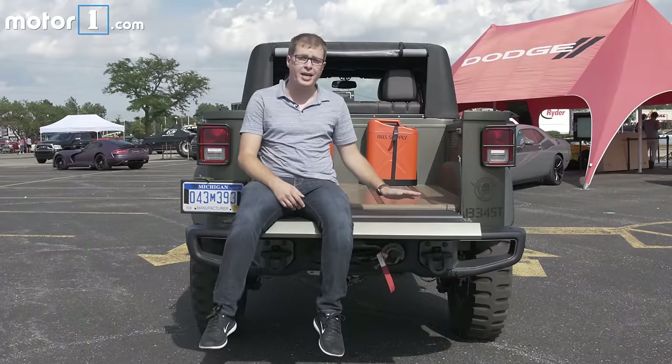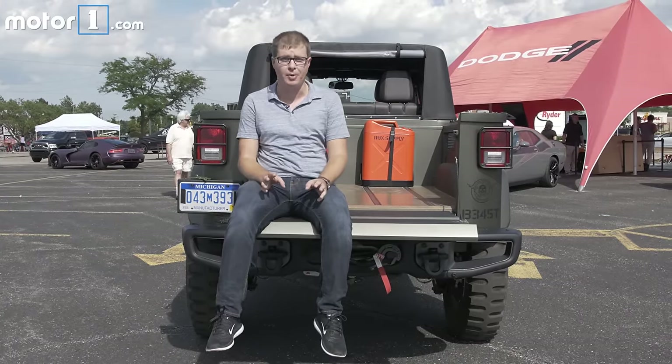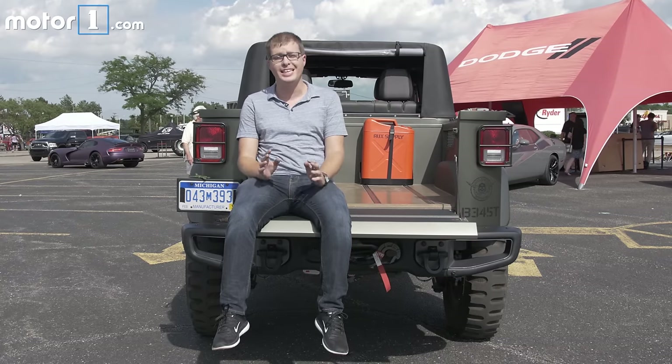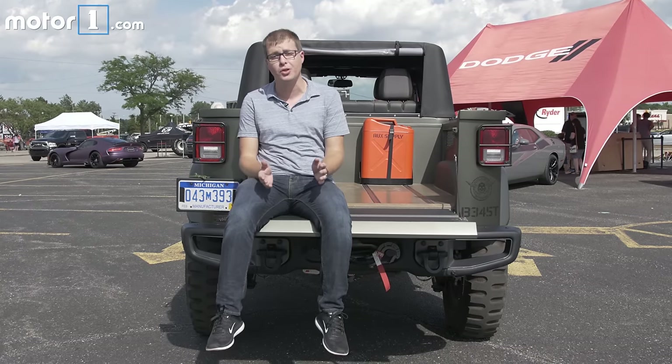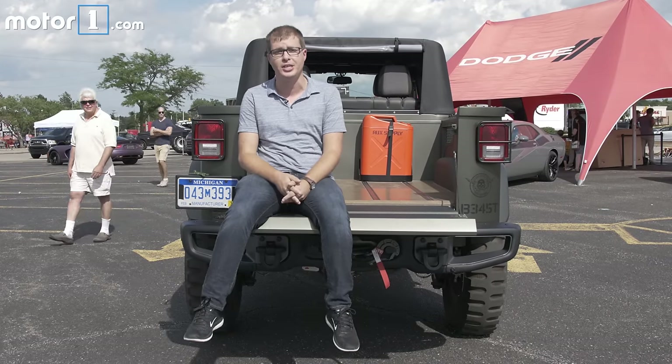This concept also has a 5-foot pickup bed out back. This isn't the first time Jeep's shown us a Wrangler concept with a pickup bed, but it's especially interesting to see it now because we've seen spy photos showing that the next-generation Wrangler will probably offer a pickup version by 2019 or 2020.